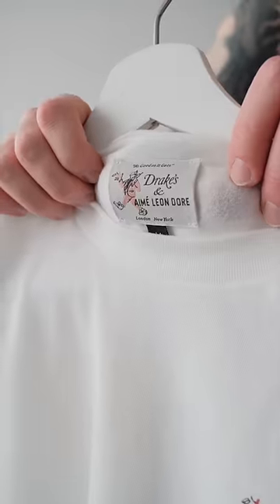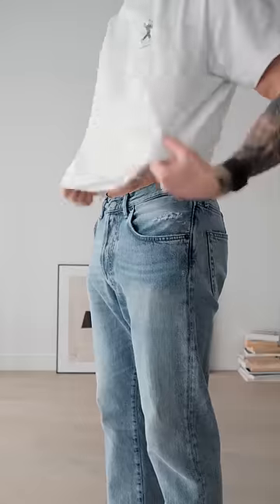Next, I'm going for this graphic tee from Drake's in collaboration with ALD. For today's scent, I want something light and fresh, so I'm going for the Hermes 24.